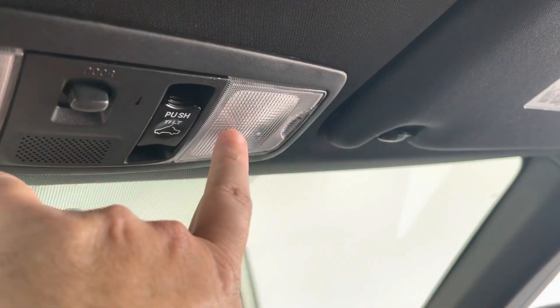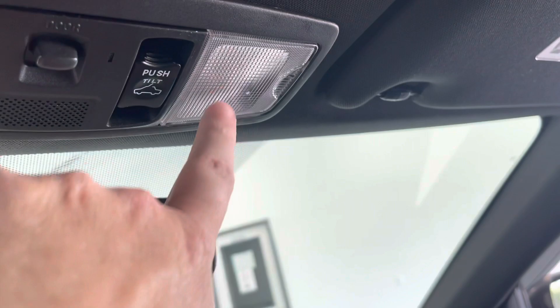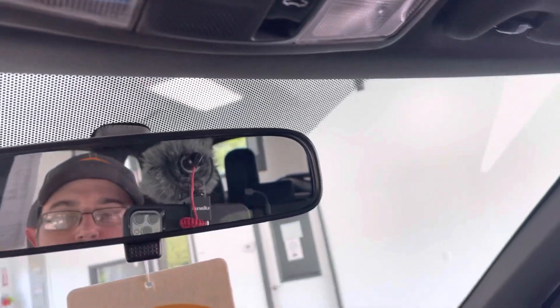It's very well equipped. We do have two LED map lights. Manual dim on the rearview. We do have illuminated, mirrored visors on the driver and passenger side.